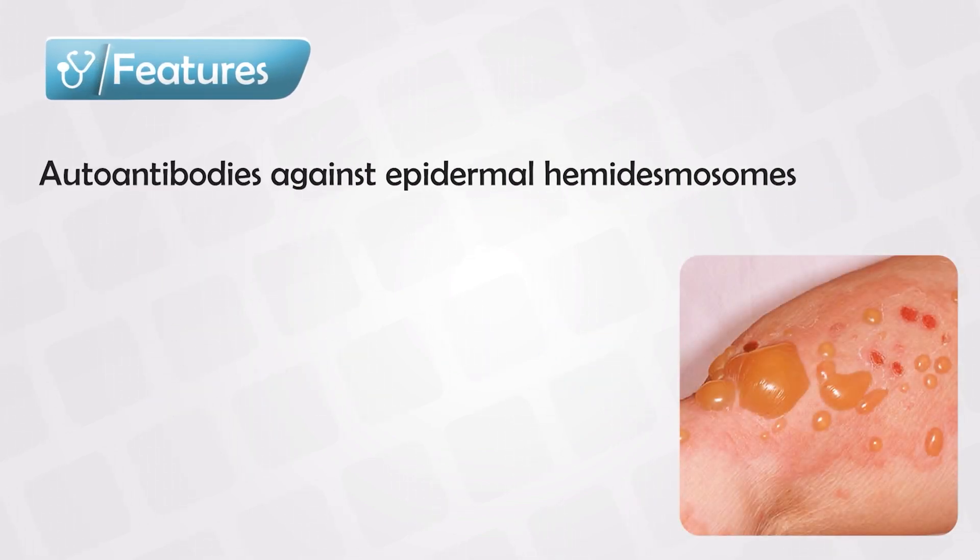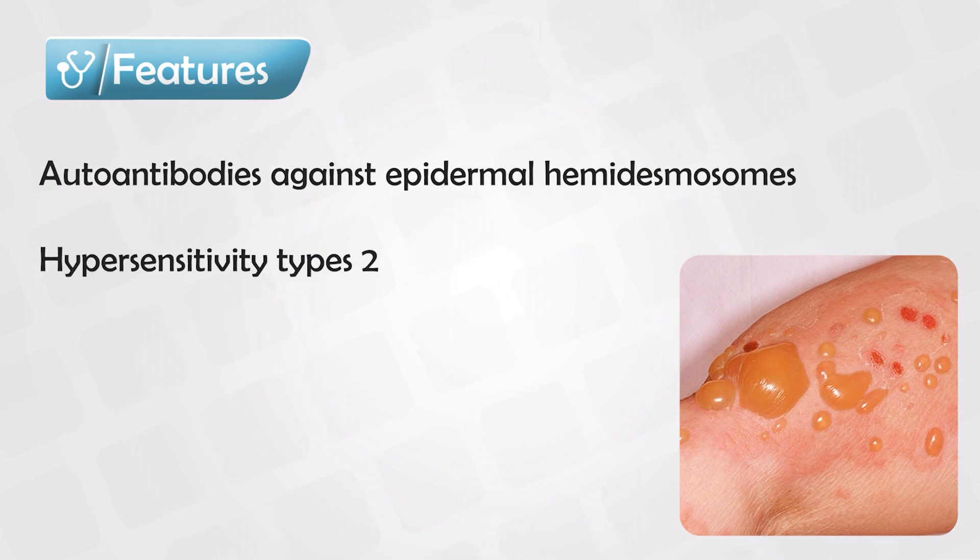Bullous Pemphigoid is another condition involving autoantibodies against the epidermal cells. It is less severe than Pemphigus vulgaris, but more commonly seen, and it is also a type 2 hypersensitivity reaction. It results from autoantibodies against the hemidesmosomes, which connect the epidermal cells to the basement membrane.